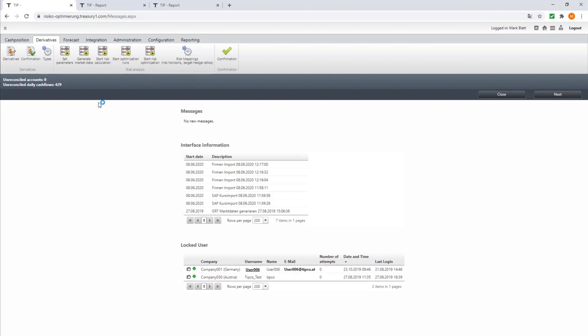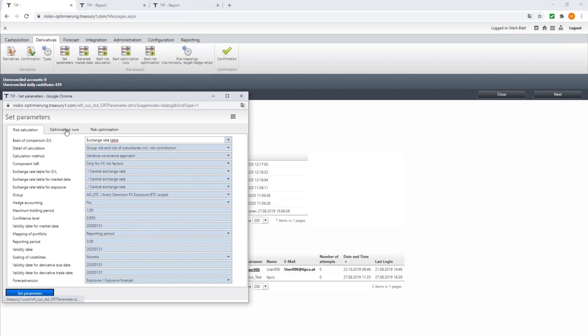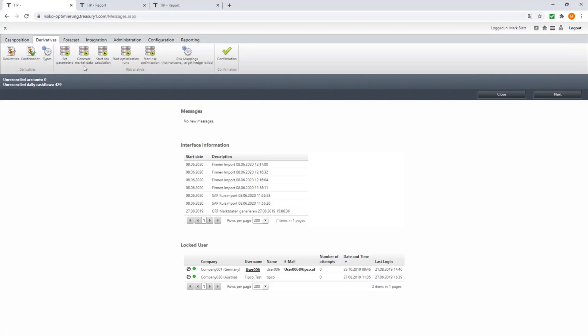Once all the data is available in TIP, I begin the optimization process. Under the derivatives tab, the first step is to set the parameters for calculating the cash flow at risk and for the optimization. Under optimization runs, I can set the parameters for the range — in this example, we start at 3 million and go up to 27 million in steps of two. The other tabs generate market data — using historical market data to calculate volatilities and correlations. Then these buttons actually trigger the algorithms to start the calculations.